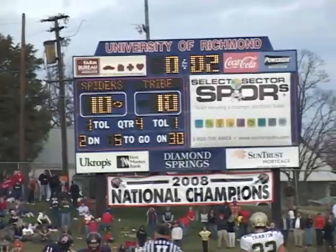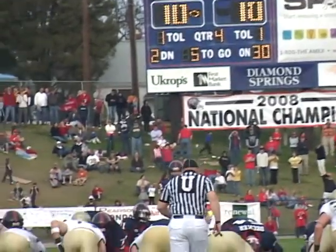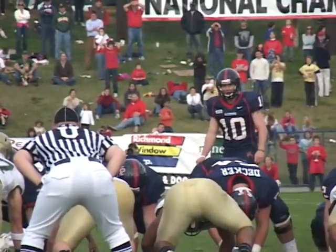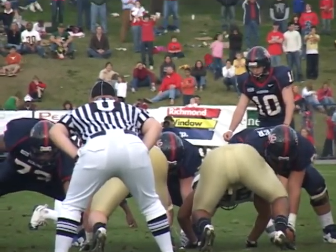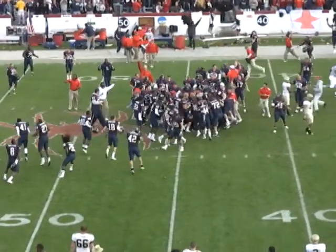In the 119th meeting between Richmond and William and Mary, it's 10-10 with two seconds to go. Jared Decker snaps it, Eric Ward holds it, Andrew Howard kicks it — 48 yards for the win. Down snap, ball is down, kick is up, tumbling for the uprights — it's good!